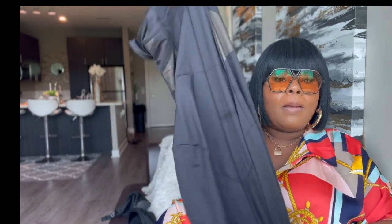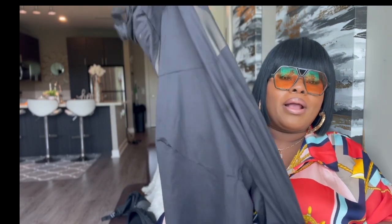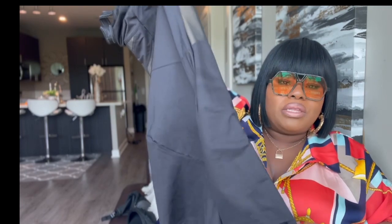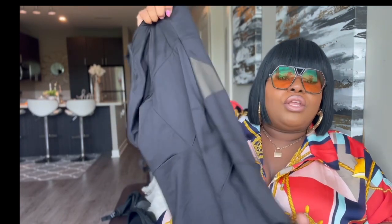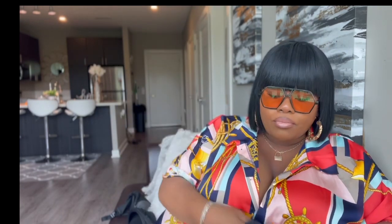I wear shapewear under almost all my clothing and it just smooths you out, makes you look good. There are no imperfections, you look snatched. If you are only going to buy one of these, I would buy the full one because it snatches you, handles your back rolls, your cellulite won't show, and it gives you ultimate compression in your tummy area. You need this — buy it.